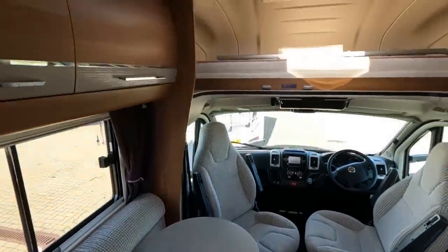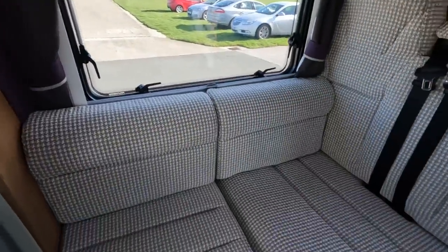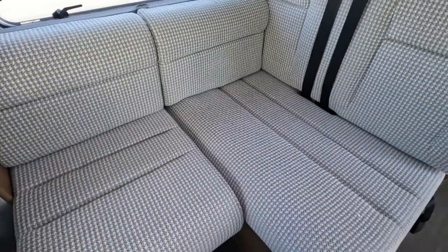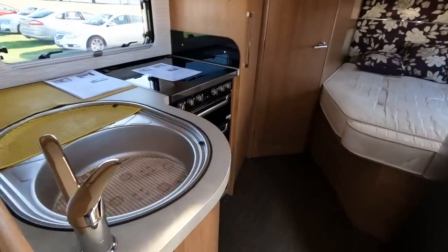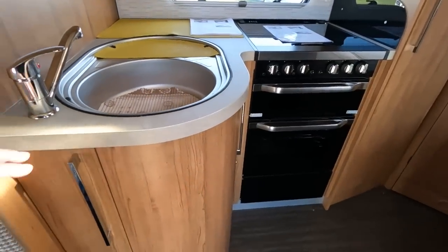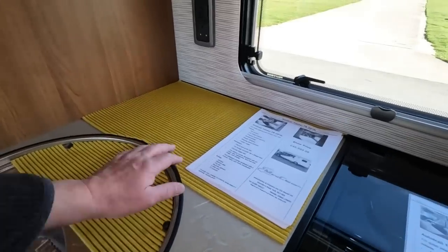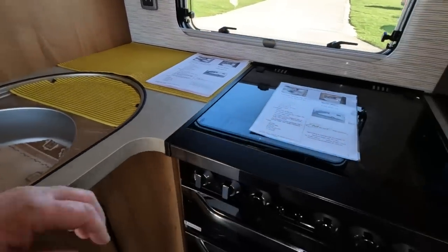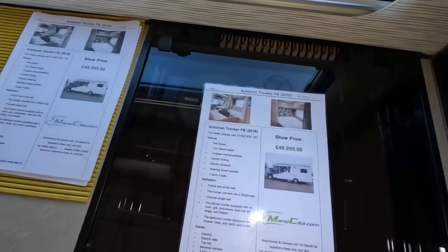And big over cab bed here. So this particular one — that's a good size bed. This obviously makes up into the travel seat if you move that cushion. This is a well-proportioned van, isn't it? Good size sink. Obviously put drainer mats in there. And there's all the specs on it.